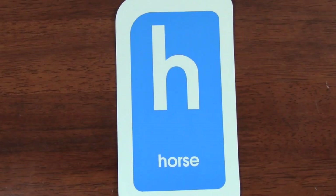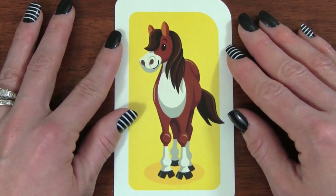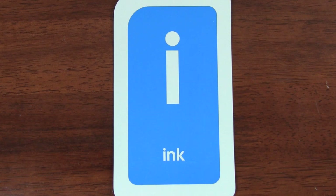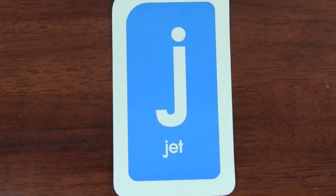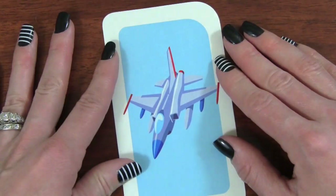H. H is for horse. I. I is for ink. J. J is for jet.